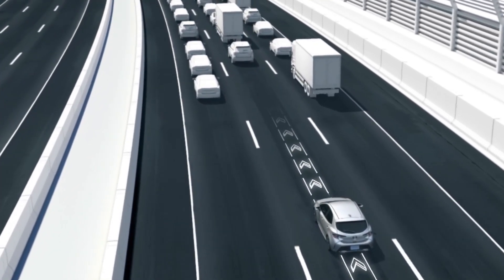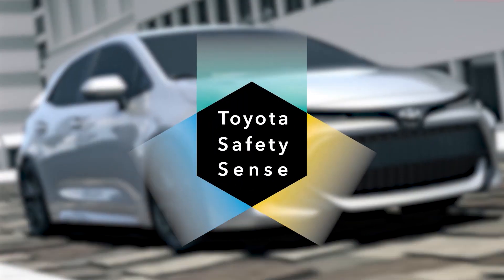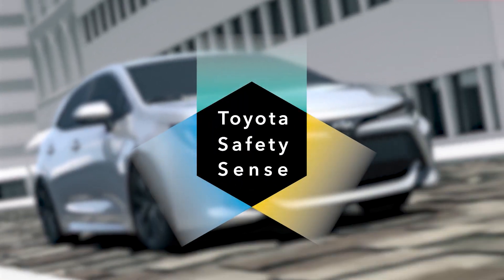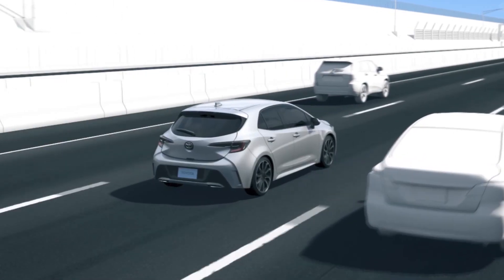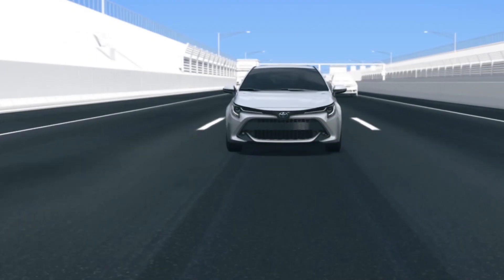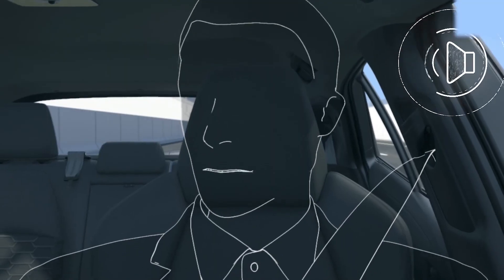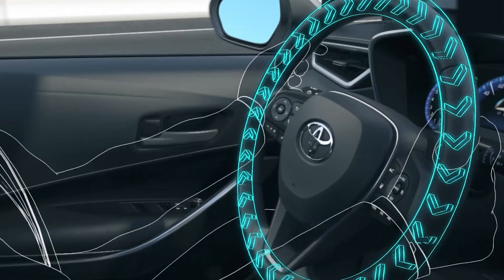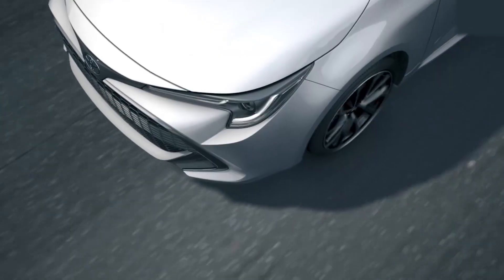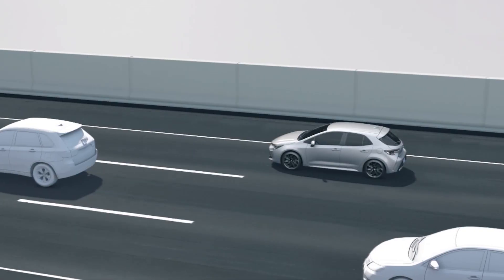On top of adding new technologies and capabilities that enhance safety, the new Toyota Safety Sense 2.0 package also improves on existing features and functions. The current TSSP system offers drivers the lane departure alert with steering assist feature in the form of an audible alert, a visual alert within the MID, and steering assistance to help mitigate lane departure. The capability of the TSSP system is also limited to function only when visible lane markers are present.